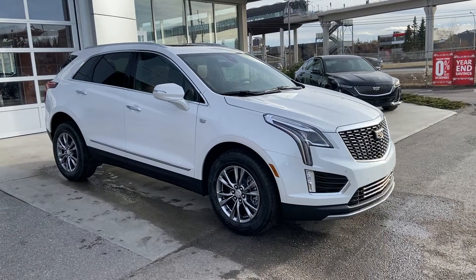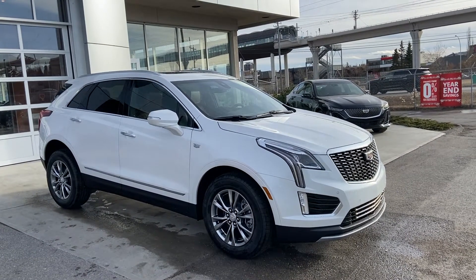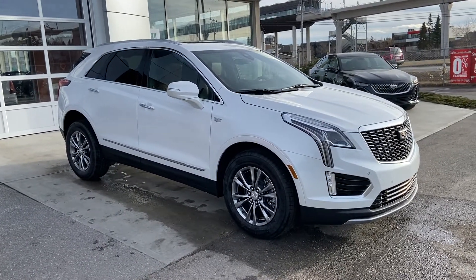Thank you for taking the time to watch this brief walk-around video on the brand new 2021 Cadillac XT5. If this is your next all-wheel drive luxury five-passenger SUV, come and see us here at GSL GMCity or shop online at GSLGMCity.com.